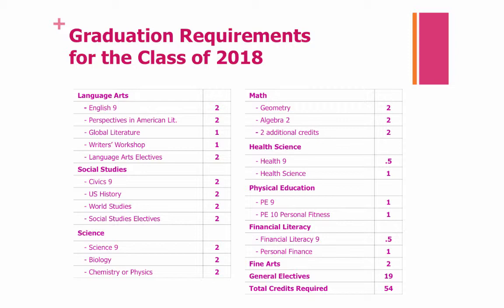In Science, you will need two credits in Science 9, two credits of Biology, and two credits in either Chemistry or Physics. In Math, you will need two credits of Geometry, two credits of Algebra 2, and two additional Math credits, as is appropriate for you.